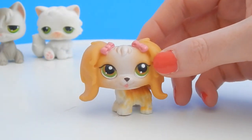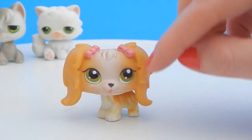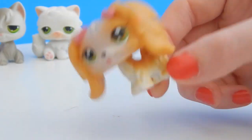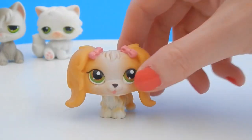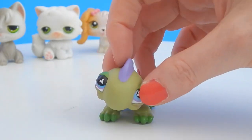Next up is a little doggy. This looks like a Cocker Spaniel — it has cute little pink bows in its hair, more green eyes, and this one bobbles too. So cute!